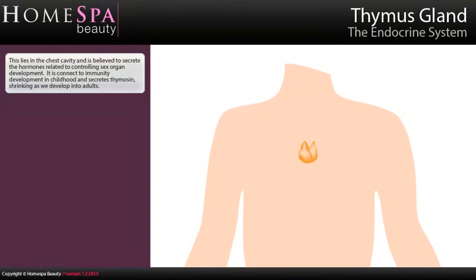Thymus gland: This lies in the chest cavity and is believed to secrete the hormones related to controlling sex organ development. It is connected to immunity development in childhood and secretes thymocin, shrinking as we develop into adults.